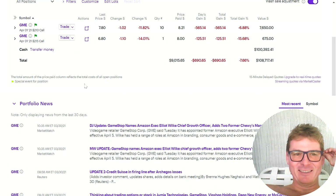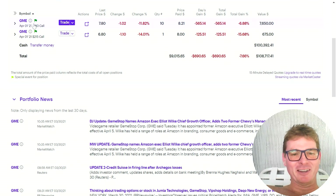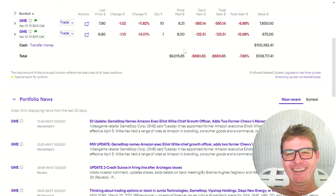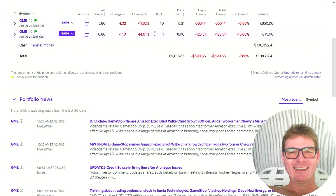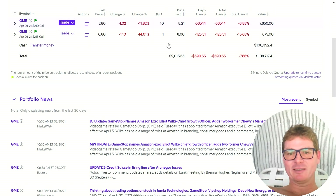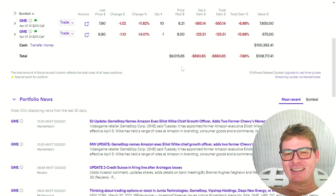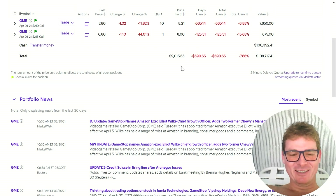This is how you do an extremely diversified portfolio right here — this is all of my holdings. I was just grabbing these call options, which are incorrectly priced right now, they're not that cheap. This has a big delay on it. That's my entire investment portfolio for today. It's just GME. It's the only thing going on.